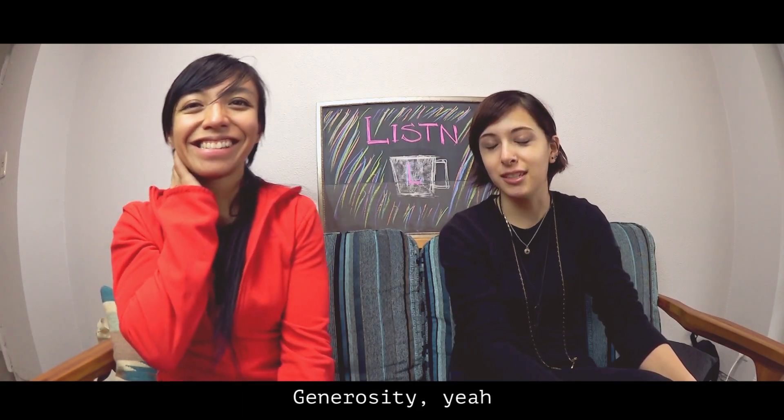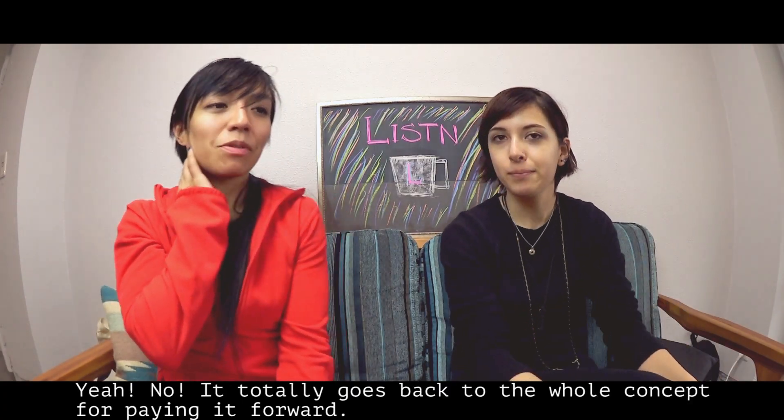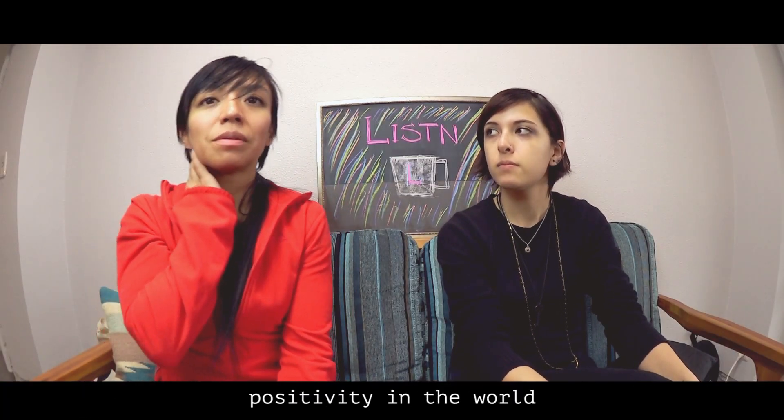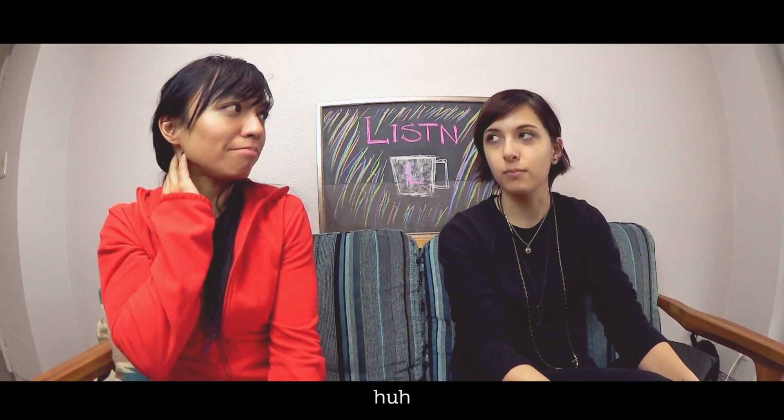Thank you. Generosity, yeah. It totally goes back to that whole concept of paying it forward — trying to promote positivity in the world by giving to someone else. And I really like that.